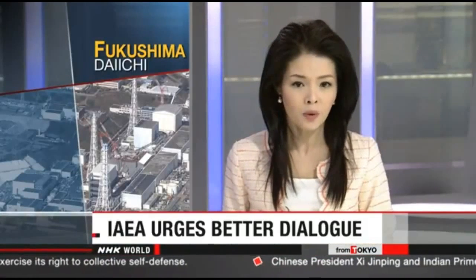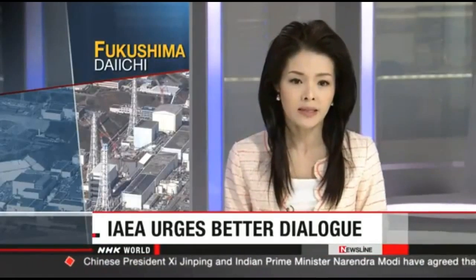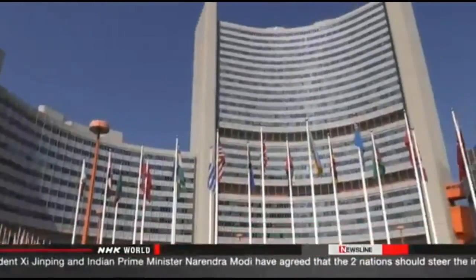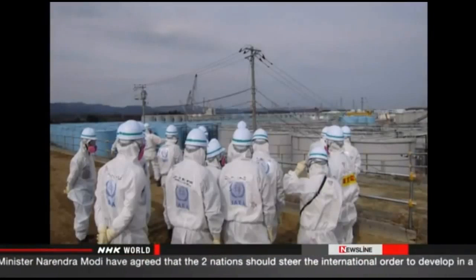Officials at the UN nuclear watchdog say it's important that TEPCO maintains dialogue over decommissioning with local residents and other stakeholders. The International Atomic Energy Agency has released a report on the decommissioning of Fukushima Daiichi.